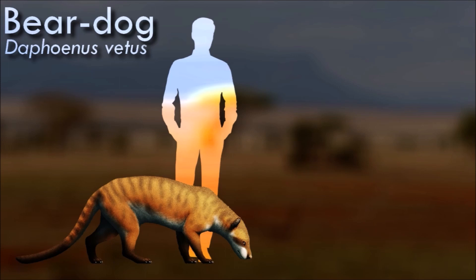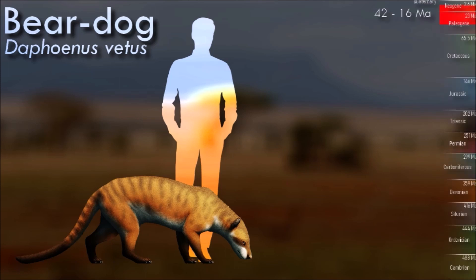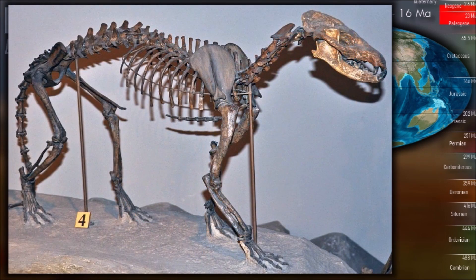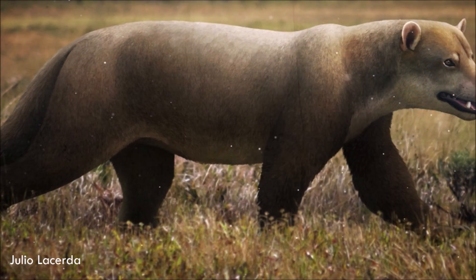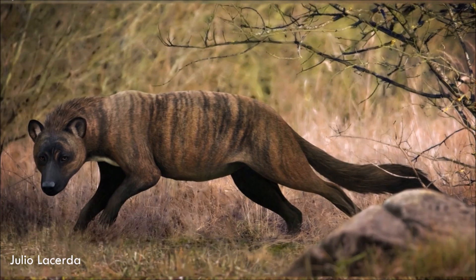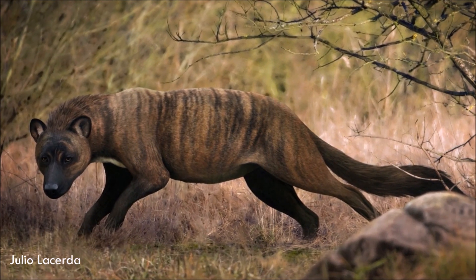Daphinus, like the rest of its family, was called a bear dog because it had characteristics of both bears and dogs. These animals were about the size of the present-day coyote. Daphinus vetus was the largest species. It had short legs, and could only make quick sprints — it was not capable of running long distances. It is thought that these animals ambushed their prey and did some scavenging.